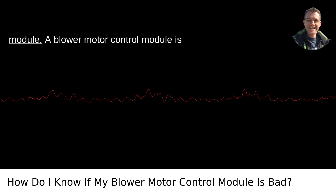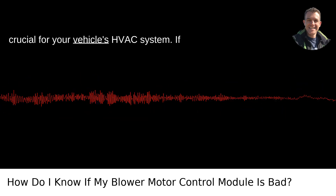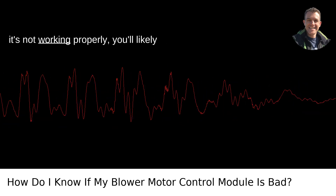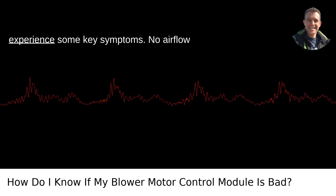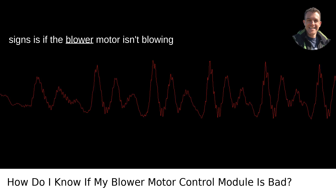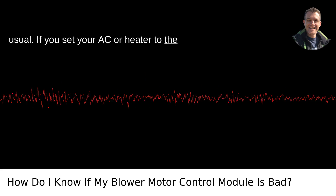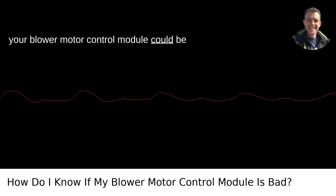Symptoms of a Bad Blower Motor Control Module. A blower motor control module is crucial for your vehicle's HVAC system. If it's not working properly, you'll likely experience some key symptoms. No airflow or weak airflow: one of the most telling signs is if the blower motor isn't blowing air at all, or the airflow is weaker than usual. If you set your AC or heater to the highest setting and barely feel a breeze, your blower motor control module could be the issue.